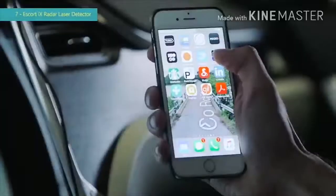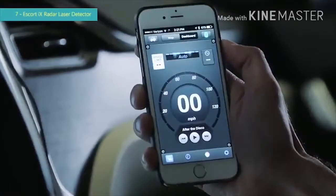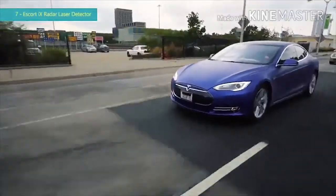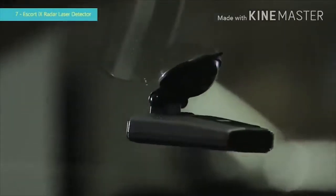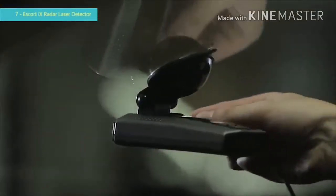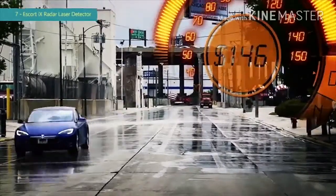For even more protection, use the Escort Live app on your smartphone and sync your detector for real-time crowdsourced threat alerts. All these features, and more, are wrapped up in a new sleek design. The iX's revolutionary new easy mag mount instantly provides secure, no-hassle attachment.